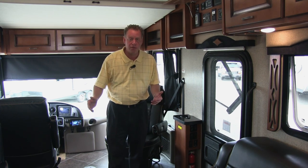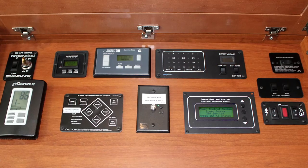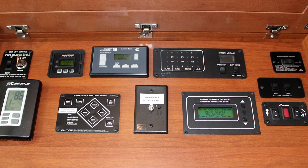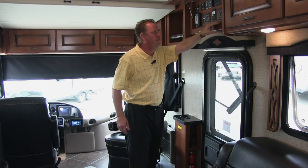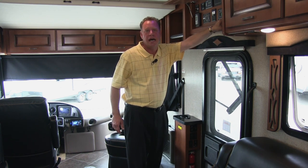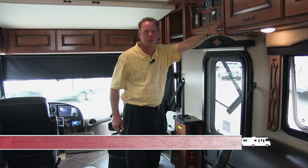Welcome to the inside of this 2015 Fleetwood Excursion 33D Diesel Pusher. This is our power control center — it's going to control everything on this coach. We have our tank monitoring system, and we also have a brand new high output hot water heater that runs on gas or electric.